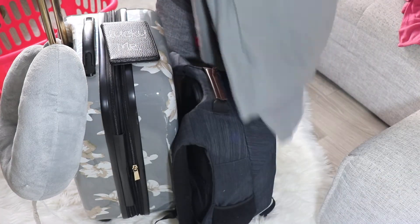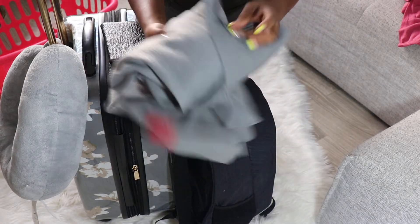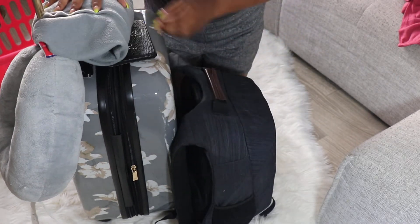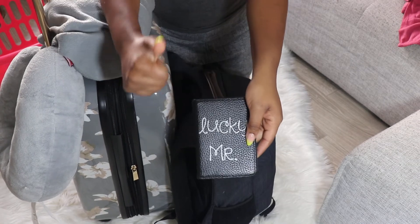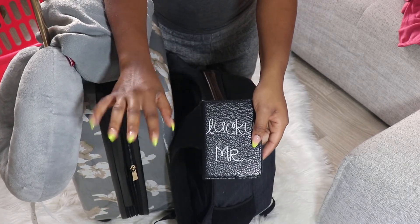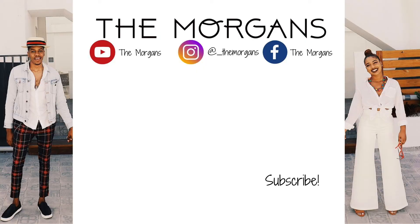Lastly, you can't forget your little blanket and your neck pillow — that's just essential. You need that so you're not falling over on people on the plane. And you can't forget your passport, because you just never know. I typically always travel with my passport just in case.